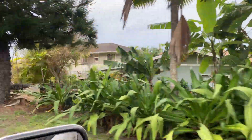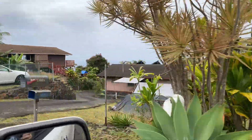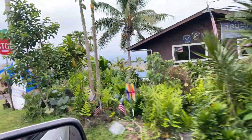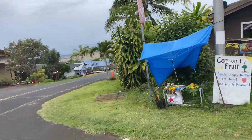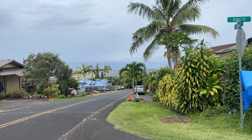Today's not a good day for it. But you can see from here that your ocean view is going to be really nice.